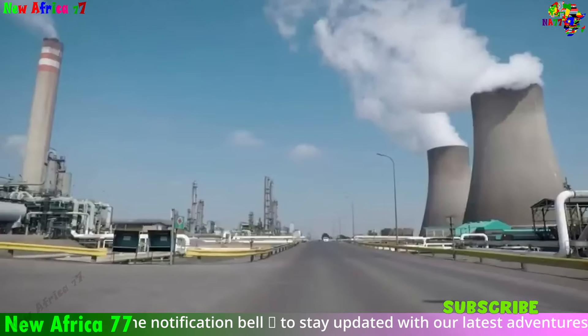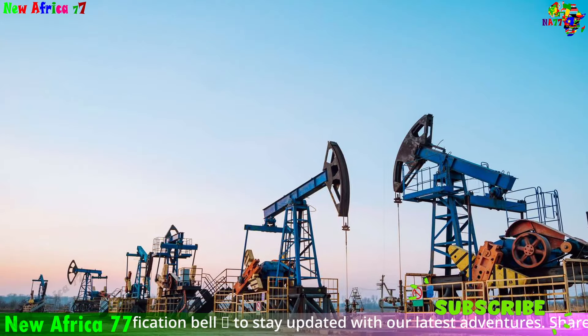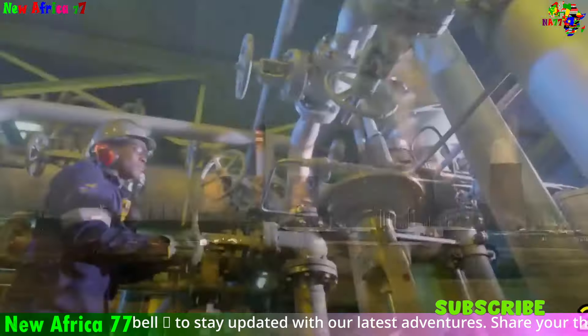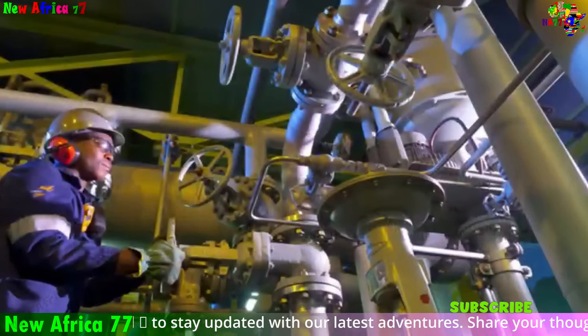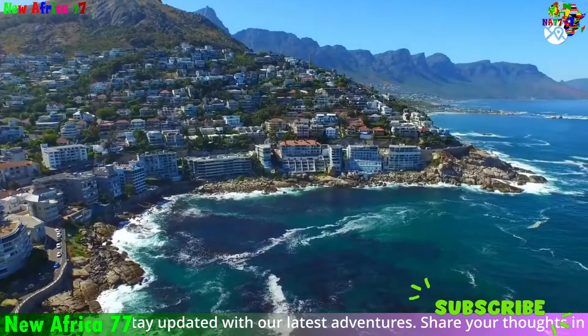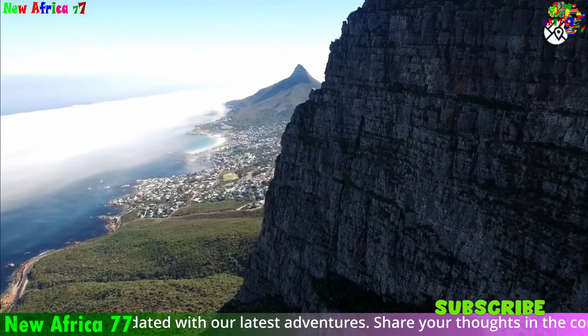It's important to note that these are estimated reserves. Ongoing exploration and production drilling will give us a clearer picture of exactly how much oil and gas we can extract. However, the early signs are undeniably exciting. South Africa could have a substantial domestic resource to fuel its economy and reduce its reliance on imported energy.